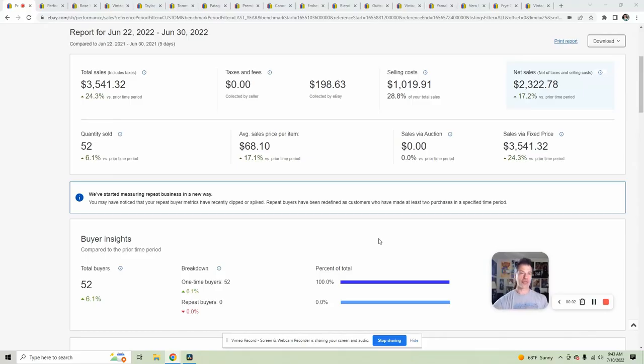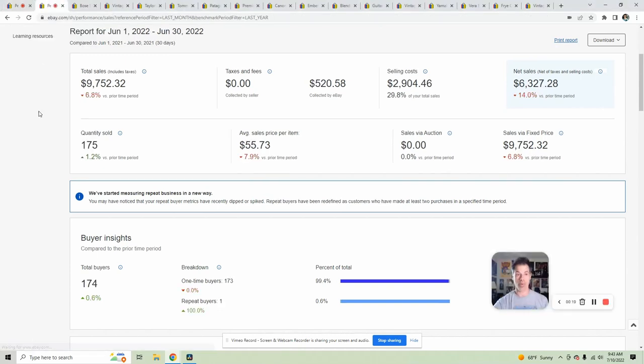All right, what are we looking at here? June 22nd through the 30th. For this nine-day period, just over $3,500 in gross sales — amazing numbers. Just over $2,300 net, with my selling costs coming down a little bit from 30% to 28.8%. My average sales price went through the roof at $68. This was a phenomenal nine-day period of sales on a very slow month for me.